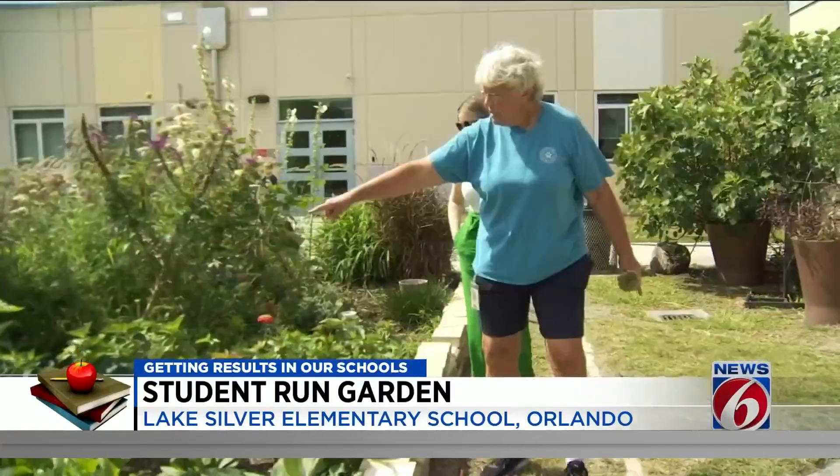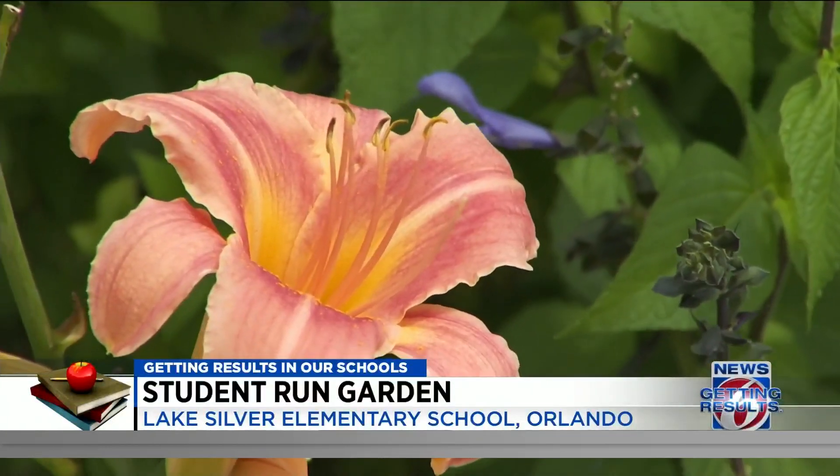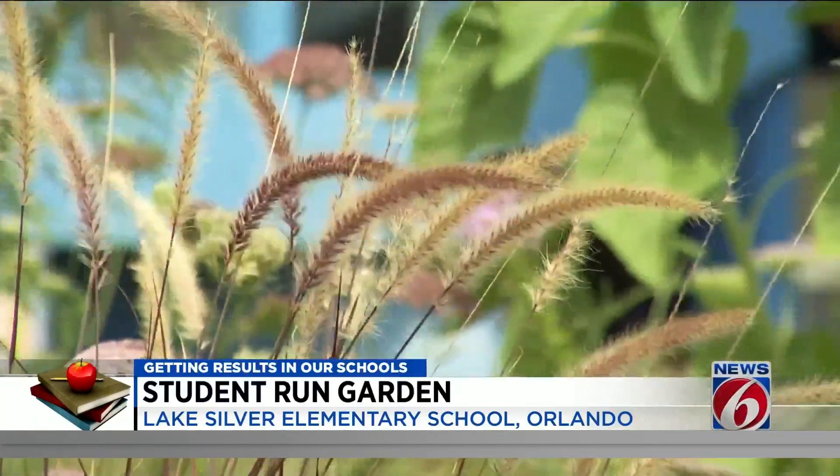Busch says if students harvest it, they get to take it home. Those are nasturtiums — you can eat those, the whole thing. Any excess is sold to families and staff with all money going back in to support the garden. Everything here is 95% organic.